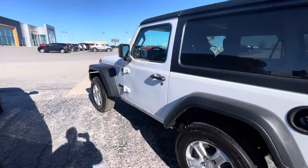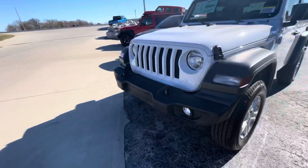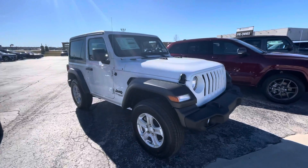We also have another 2021 Wrangler Sport. Obviously this one's bright white with the black fender on top.